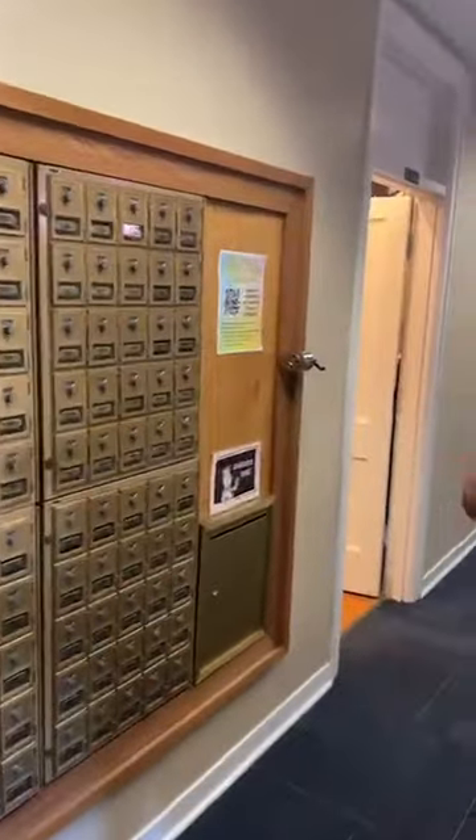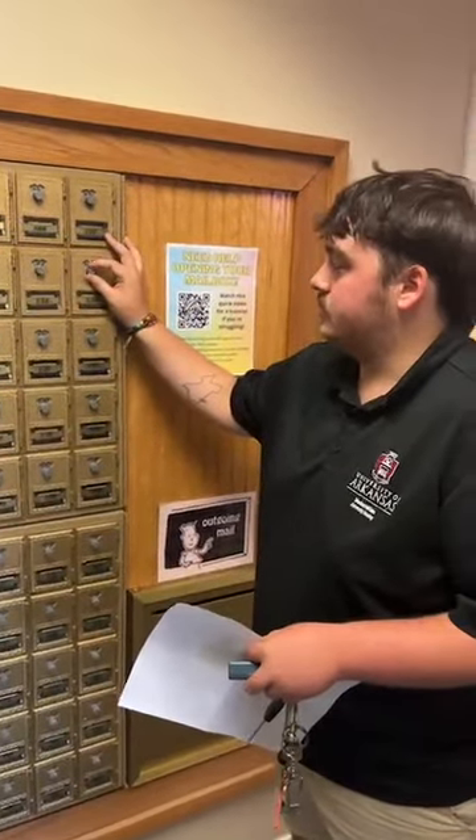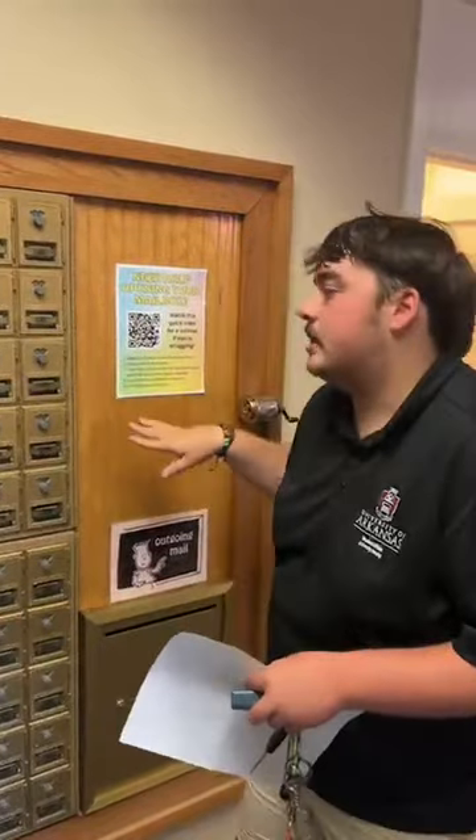Gibson Hall usually houses about 98 female residents. Here are the mailboxes — in your housing portal, you're going to get a three-digit code so you can access your mailbox. If you have any trouble, scan the QR code and it will show you a video with other information. When it comes to mail, 'My Details' is the area in the portal where you'll find a lot of that information.